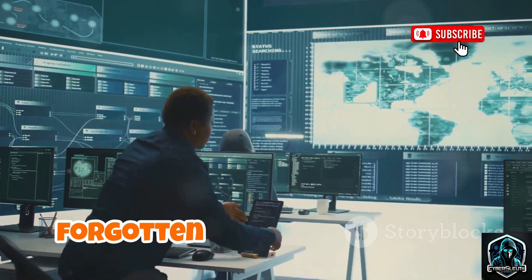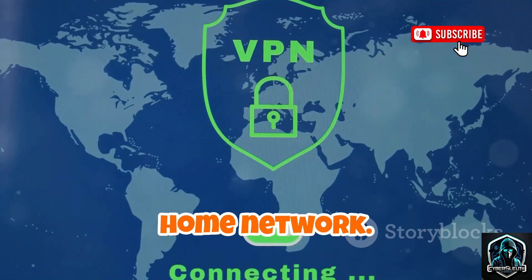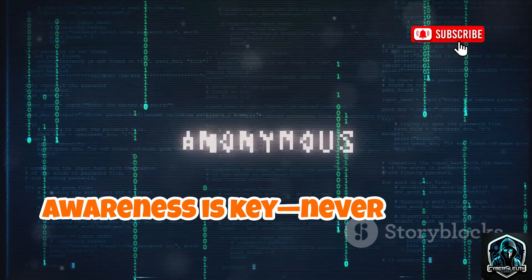Security pros use it to audit for forgotten open access points. Use a VPN on public Wi-Fi and secure your home network. Awareness is key — never misuse these tools.